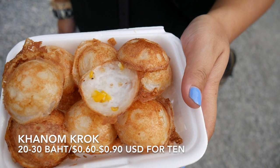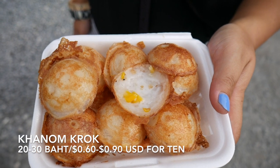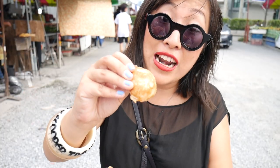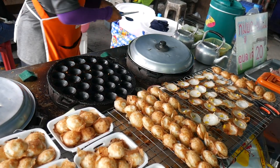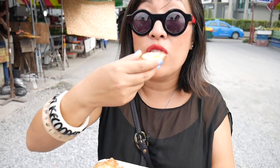For the final Thai street food snack, anything coconut! There's coconut ice cream, whole coconuts to drink from, and these amazing little coconut griddle cakes called khanom croc. They're cooked in a little griddle pan so they have a crunchy underside, and in the middle it's a little bit milky — this one has sweet corn in the middle. The coconut milk just explodes in your mouth. They are so, so good.